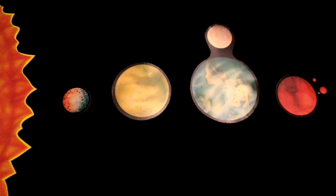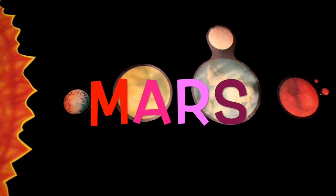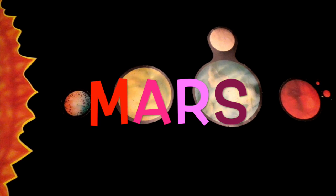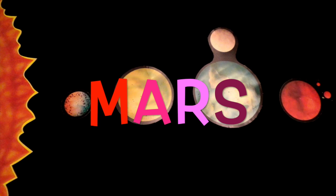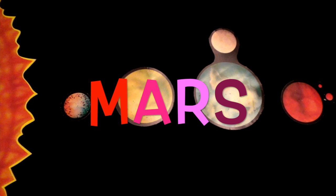The fourth planet from the Sun is Mars. Mars is called the red planet because it has red soil. Mars is half the size of Earth and has similar four seasons. Sometimes Mars is called the twin to Earth.